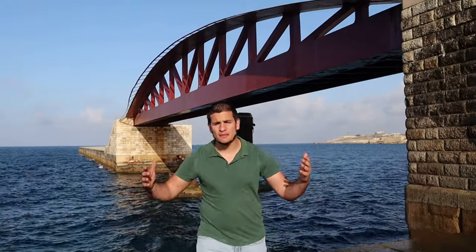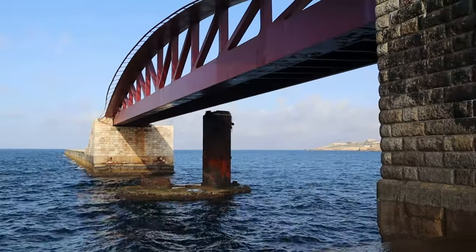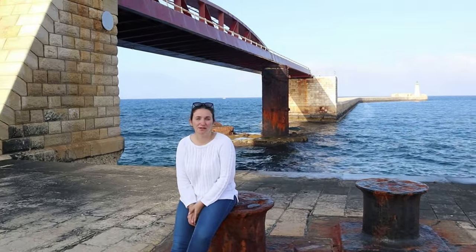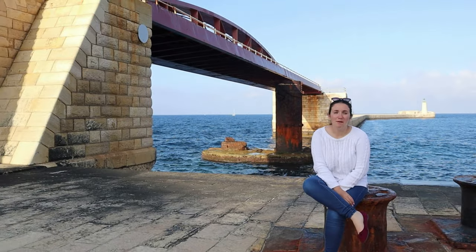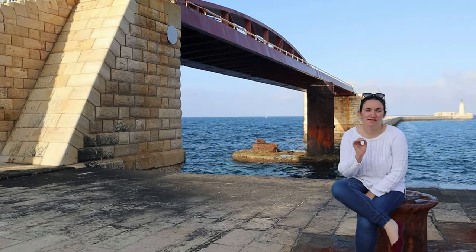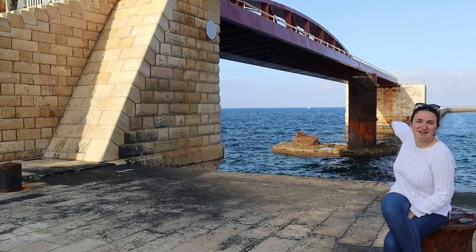This is St. Elmo's Bridge. It connects the breakwater to Fort St. Elmo. The bridge behind me was built at the exact same point where an earlier one used to stand, which was built in 1906. However, this one was unfortunately destroyed during World War II. What's good to note, however, is that the original stands of this bridge are still there presently, as you can see over there.